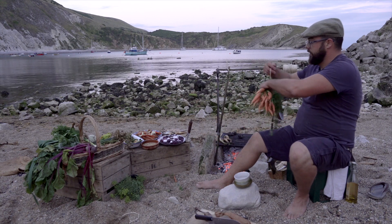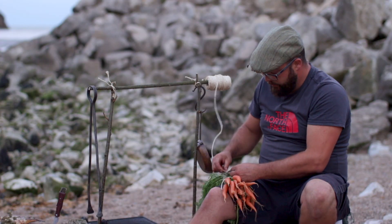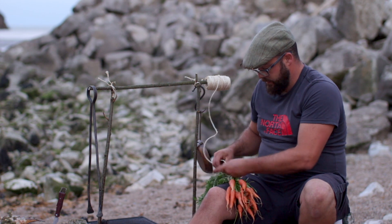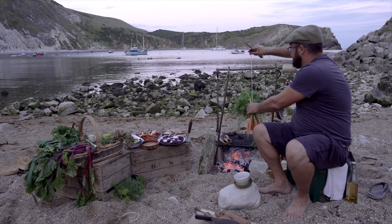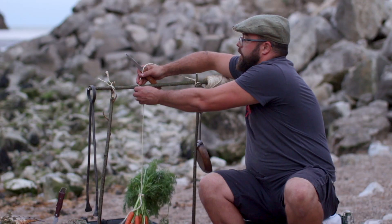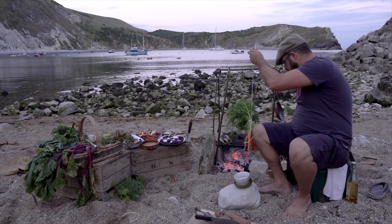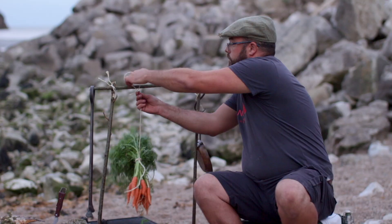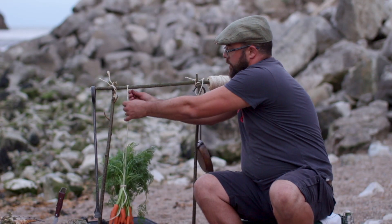So what we're going to do is very simply tie these bunched carrots up and then we're going to hang them off indirectly over the fire about there.